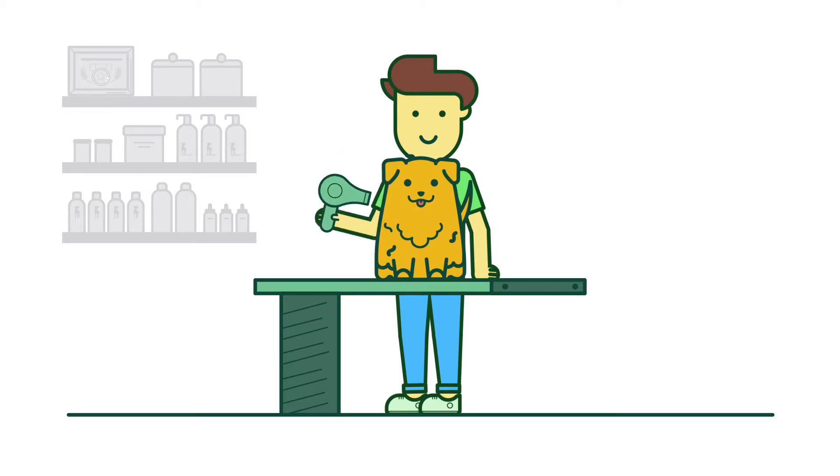We then hand blow-dry your pup, and our expert groomers tackle specialized services you may have requested, like hand stripping, nail grinding, or flea baths.